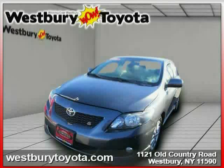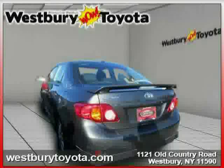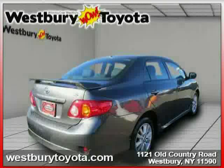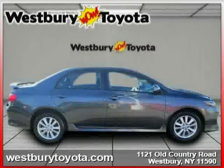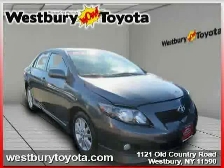This 2009 certified Toyota Corolla is equipped with cloth interior, MP3 player, CD player, driver and passenger side airbag, rear head airbag, front wheel drive, power door locks, rear bench seat, bucket seats, front side airbag, and power steering.